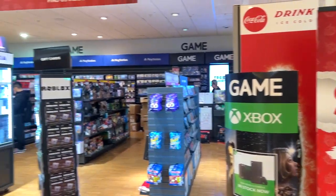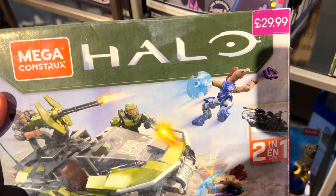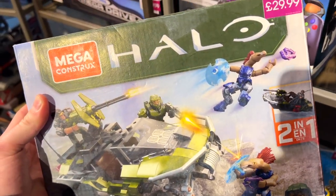We're in a game store — another good hunting spot. Look what we found here: the Banshee Breakout and Warthog Rally. 30 pounds is like 36 or 37 dollars. Pretty expensive, but it is important at this point.